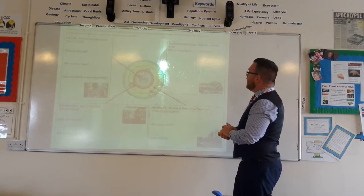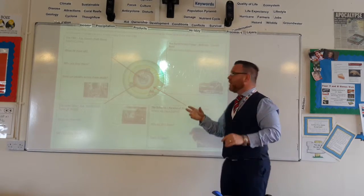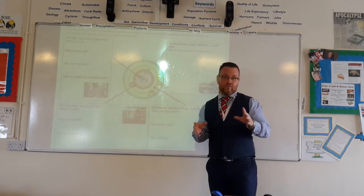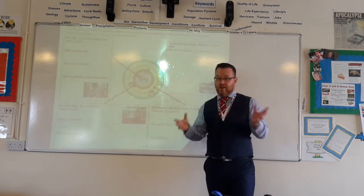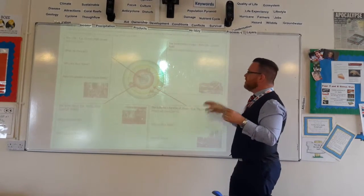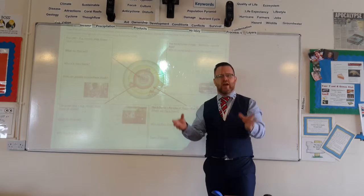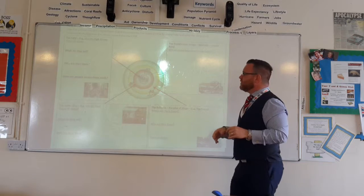On the rural urban fringe, that's where we've seen the growth of very large supermarkets. Think of Waitrose on the outskirts, or Tesco on Rugby Road, very close to the rural urban fringe. They're located there because there is space to build very large stores, the land is cheaper, and accessibility isn't a problem - bypasses and dual carriageways around the edge of cities make it easier to access our supermarkets.